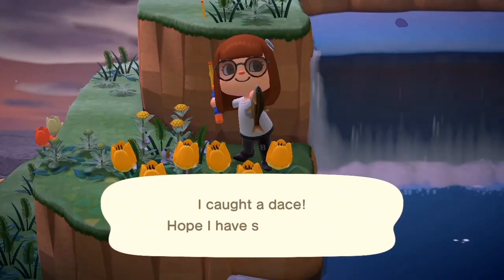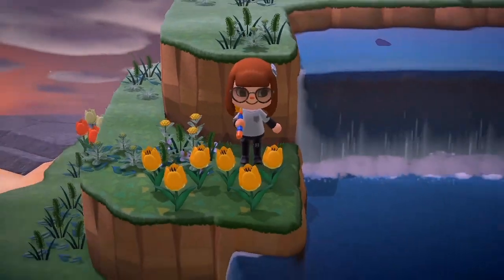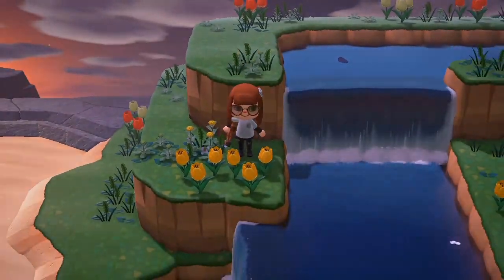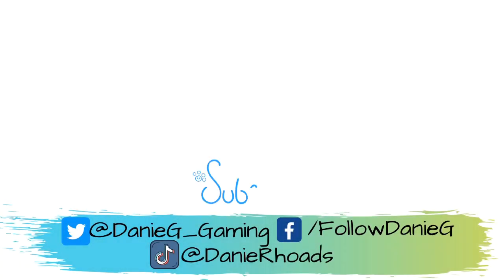If you're in the Southern Hemisphere, there is only one fish leaving — it is the pike. You find it in the river, and that's all day. That's the only thing that's leaving in the Southern Hemisphere. Thank you so much for watching. Please give the video a big thumbs up and hit that subscribe button, and I will see you in the next one.